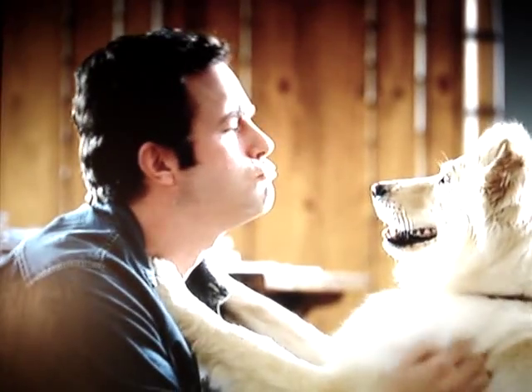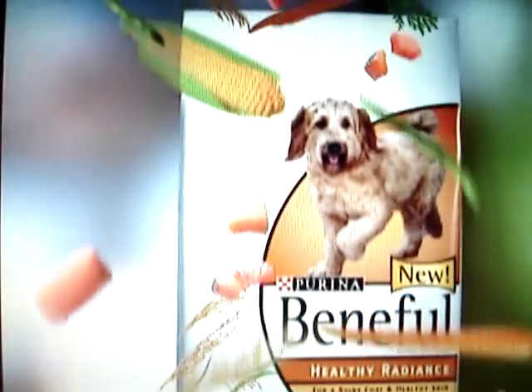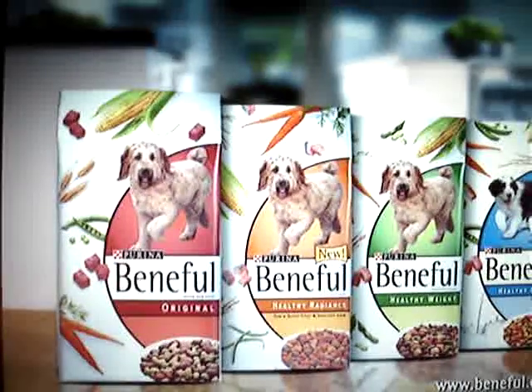Look at you. What a hunk. And you think you're getting spoiled? Just look at that healthy glow. New Healthy Radiance — another healthful, flavorful Beneful.